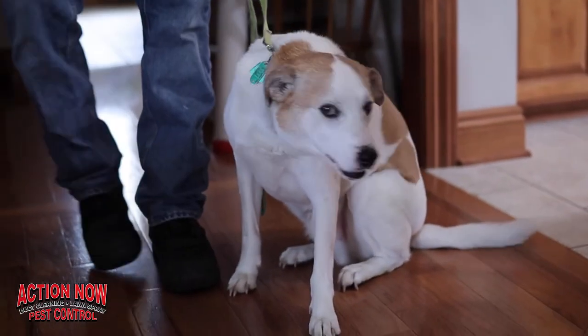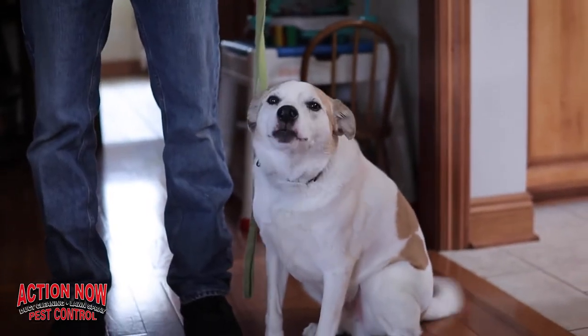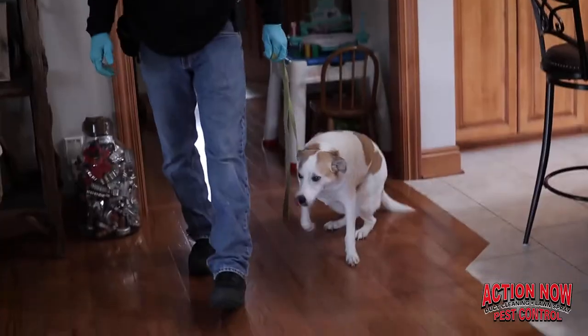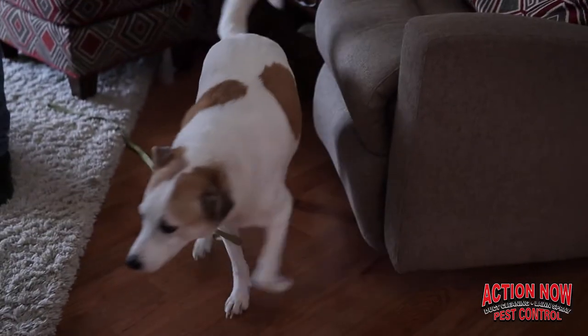Hi, my name is Mark and this is Max. He was purchased in Kansas and we've been working with him for about six years now. He loves what he does and he's really good at finding bed bugs. This is Max working the room — if he finds something he will sit and look at the handler to identify that he has found something.